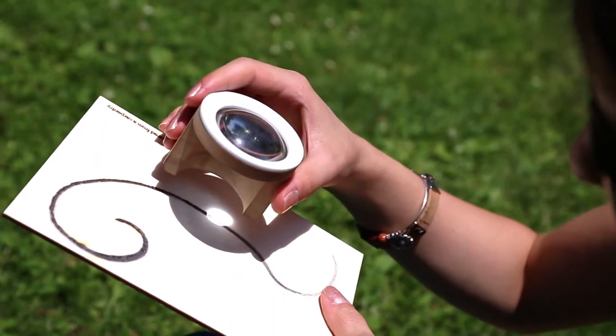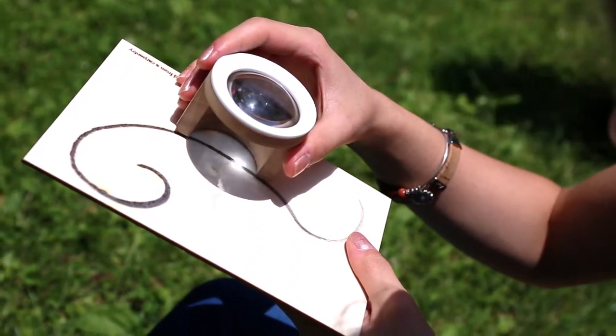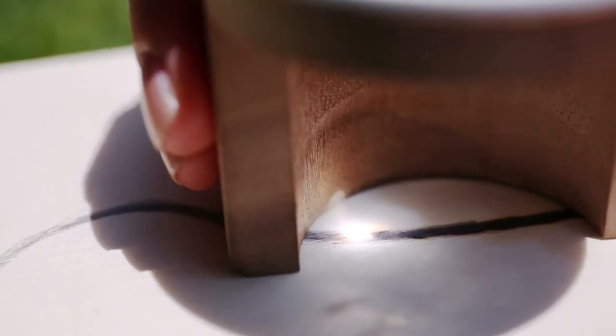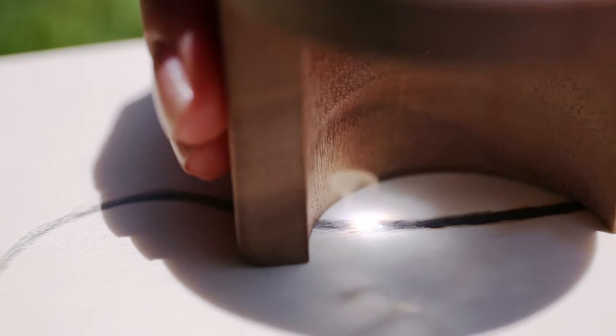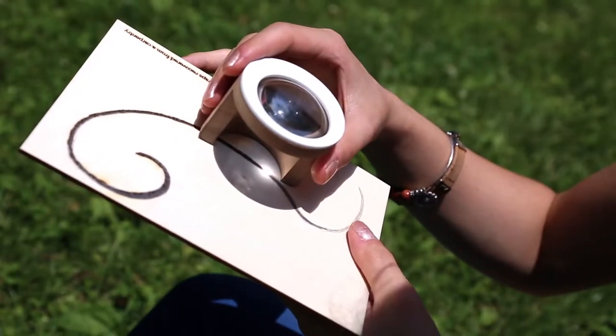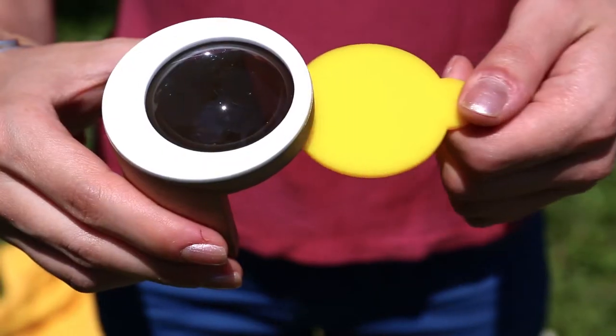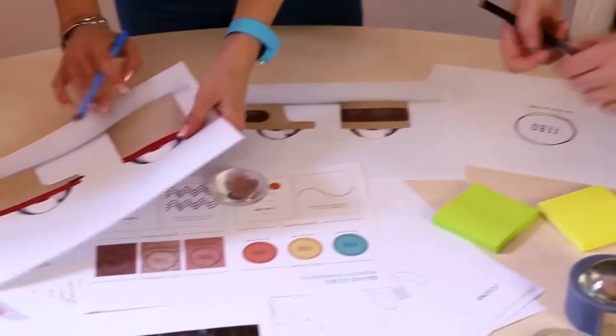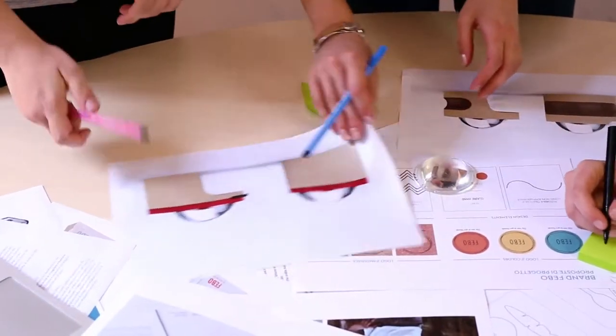It starts working almost instantly. Every trace will be unique depending on the strength of the sun. Colored filters are offered to make the product more personal and secure. Febo was designed with the aim of turning nature into beautiful, creative, and permanent works of art.